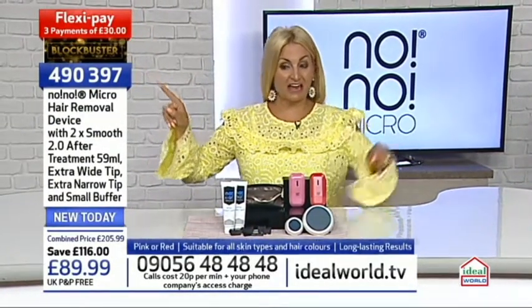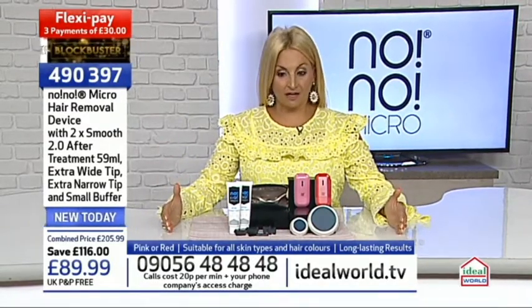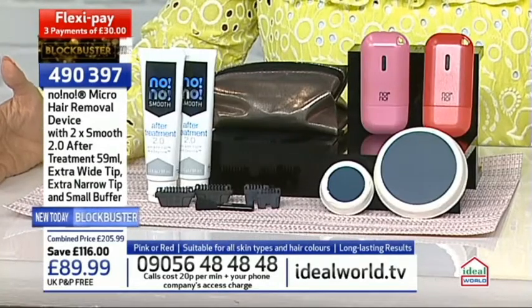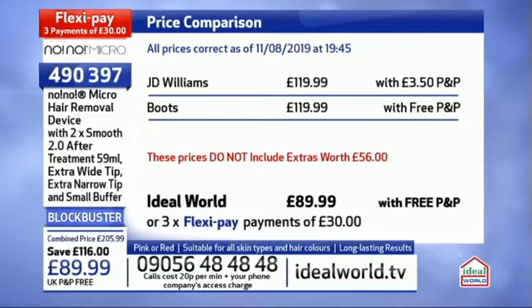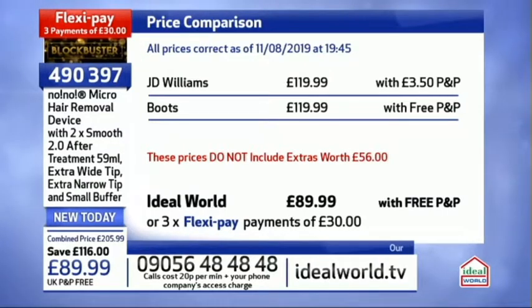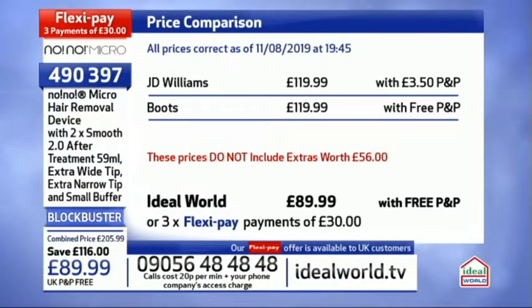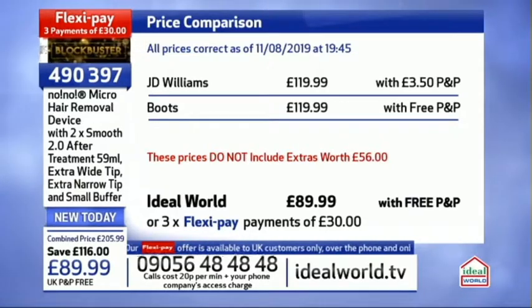Now let's show you the deal before we go into the clinical trials and meet our models. Your item number is 490397, available on our website idealworld.tv. We can give you price comparisons: JD Williams is £120, Boots is £120, we're £90. You can see we have extras worth £56, so you're getting significantly more value. This is an exclusive bundle.